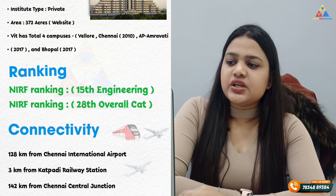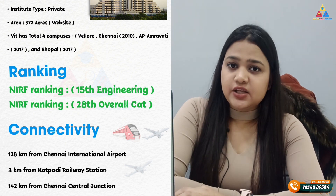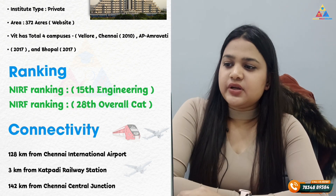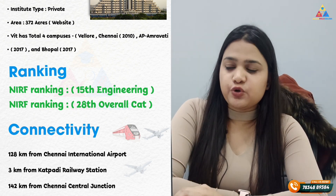Regarding connectivity, Chennai International Airport is located 128 km away, Kattepadi Railway Station is located 3 km away, and Chennai Central Junction is located 142 km away.